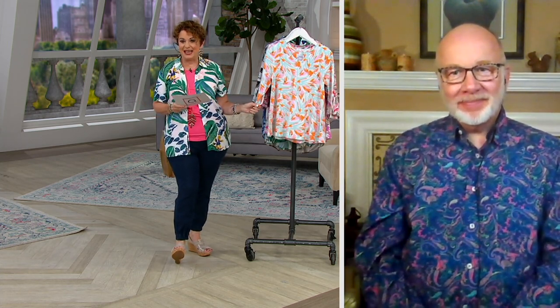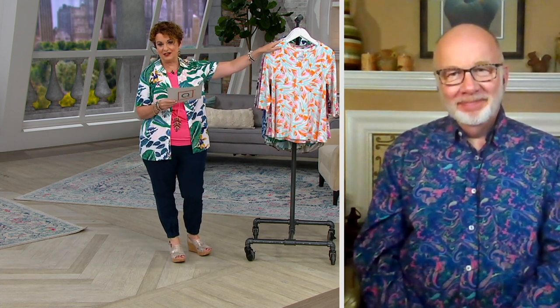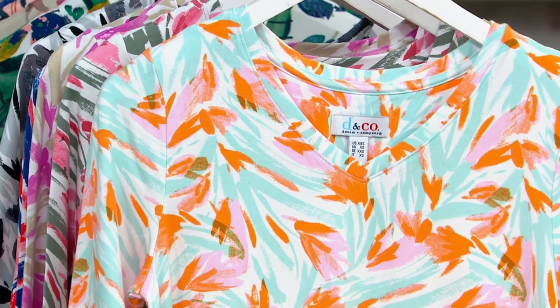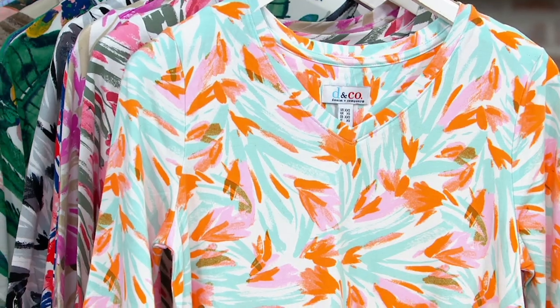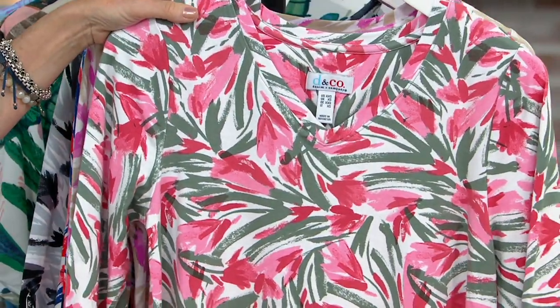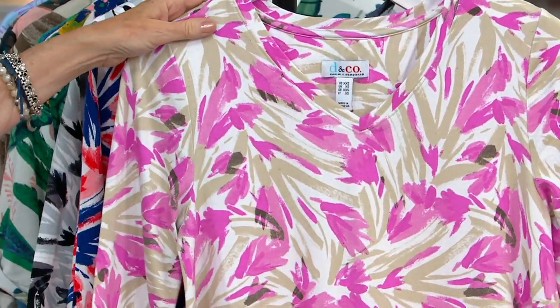Just like we said earlier with the dress, Gary, we do that purposely because we know this is the kind of top that people love to get in more than one. And the colors are gorgeous. The first one is eggshell orange — it is even prettier in person. The screen is reading this orange a little bit more pumpkin-y, but it's actually like a creamsicle. We also have sage rose and taupe blush.